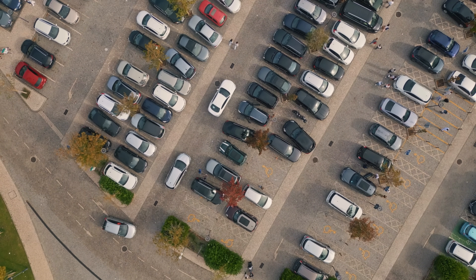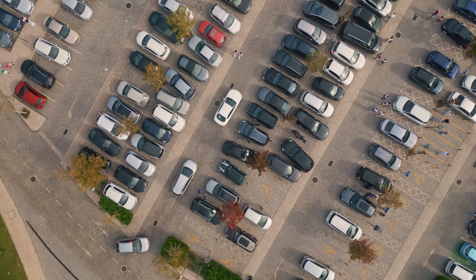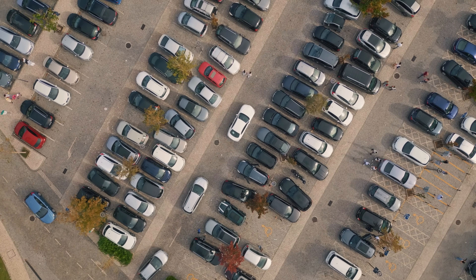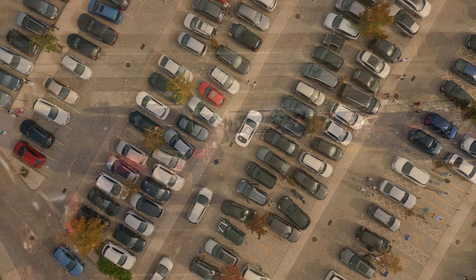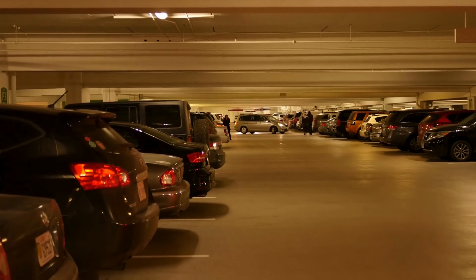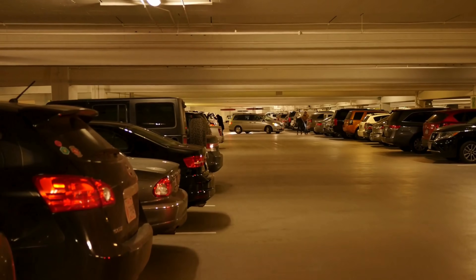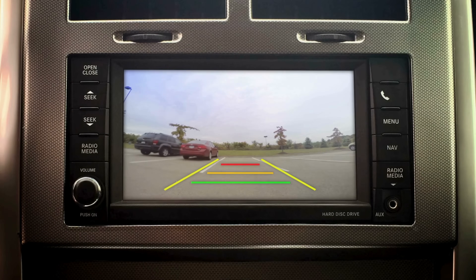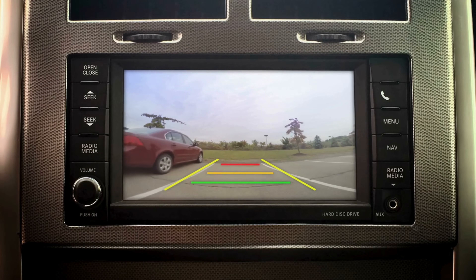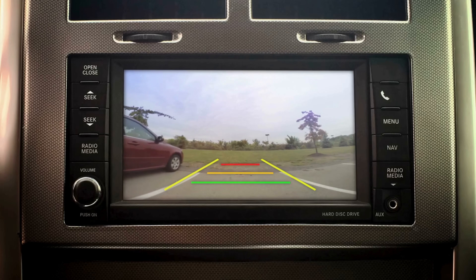Imagine a world where parking is no longer a nerve-wracking gamble — where tight spaces, hidden obstacles, and blind spots no longer pose a threat to your bumper. A world where every move is calculated with precision, giving you confidence even in the trickiest of spaces. This world is not a futuristic fantasy. It's the reality made possible by parking sensors.